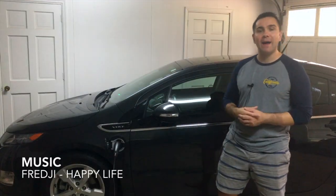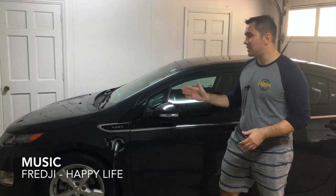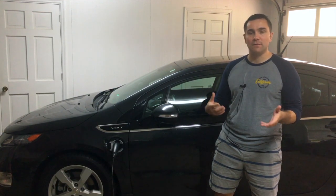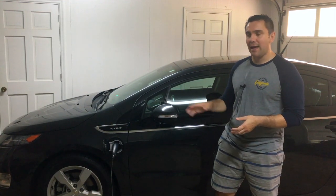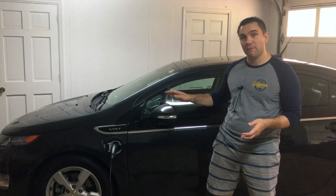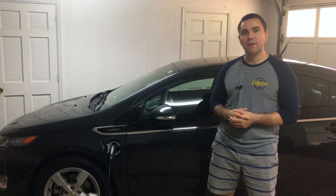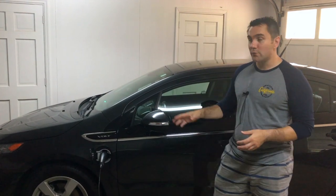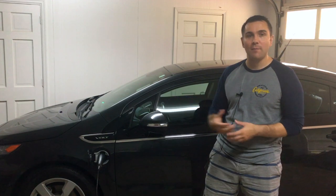Welcome to an overview of my used 2014 Chevy Volt. I've always thought Volts were pretty cool cars. The fact that you could drive 36 miles using just electric, but also have the gasoline engine that can go another 300 miles, so you don't have to worry about road trips.